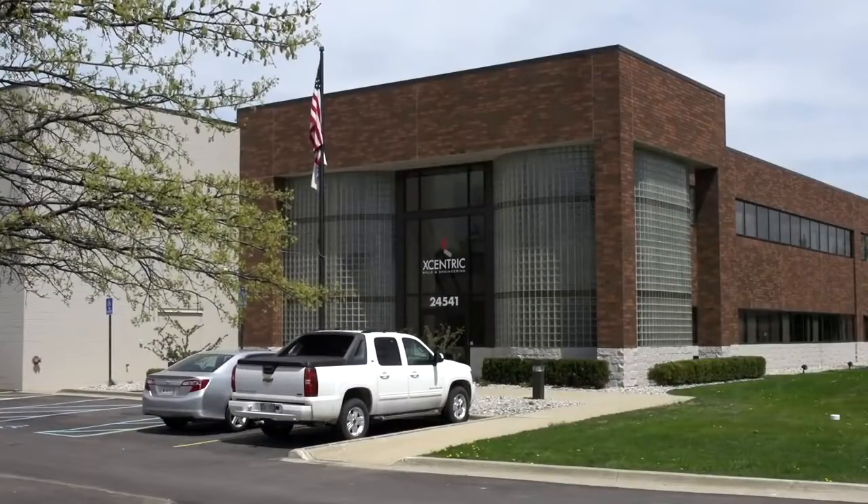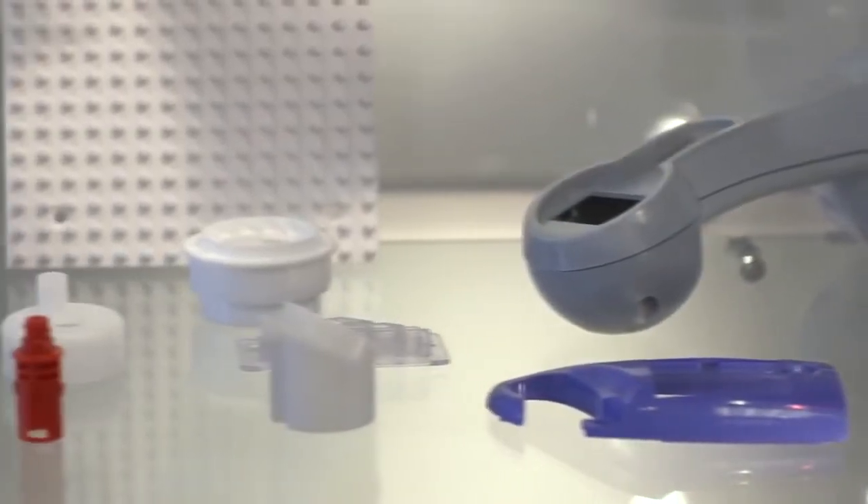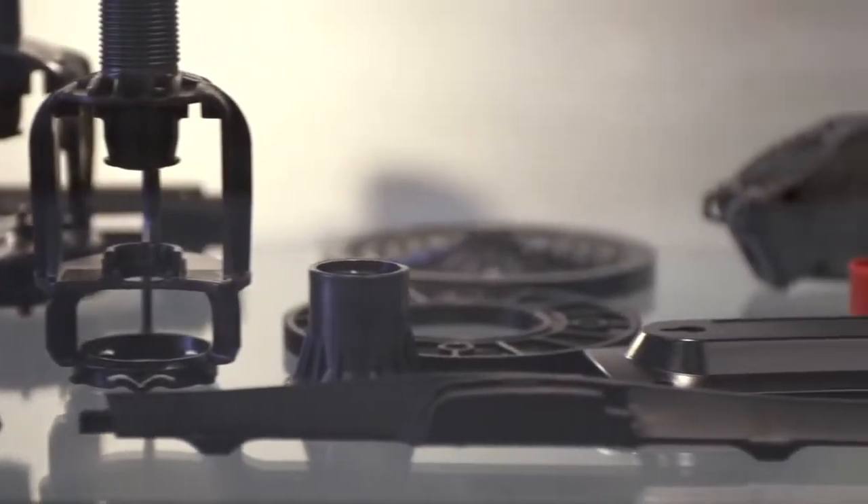Welcome to Eccentric Mold and Engineering's manufacturing facility, located in Clinton Township, Michigan, where we specialize in prototype and low-volume injection molding, as well as short-run CNC machine parts.